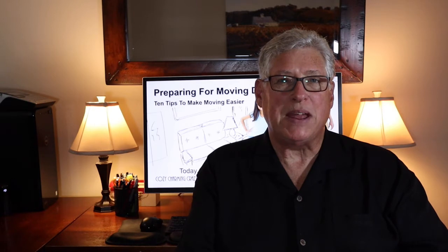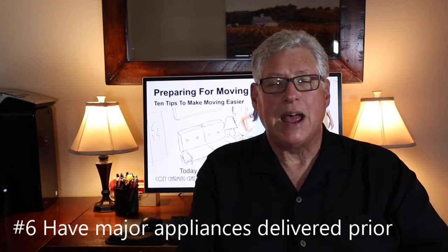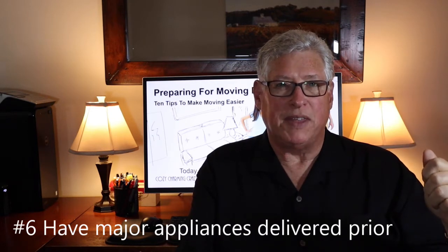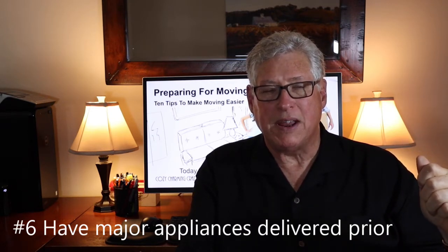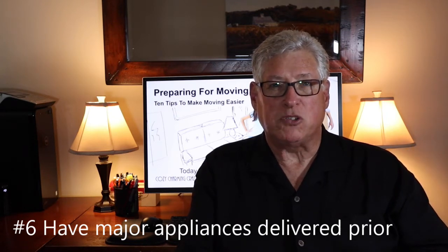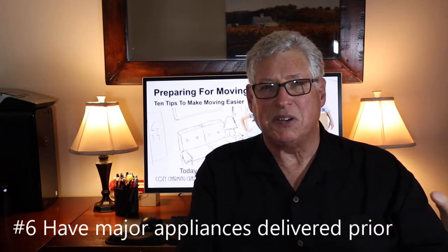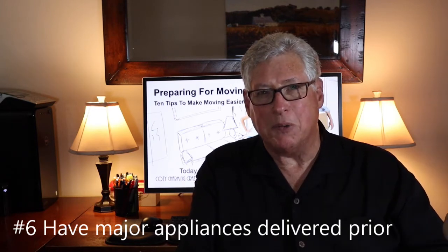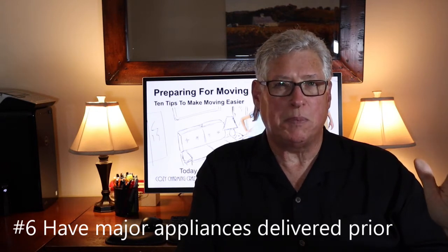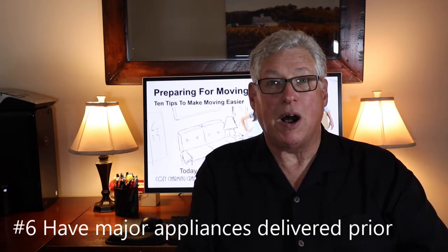Number six: have major appliances delivered prior to moving day. Not only is it easier to move them in, but you also want to make sure the appliances are the correct model and type you ordered, the right color, and that they fit in the measured space. And finally, that they actually work. If any of those conditions are not met, you want to be able to send it back and get a new one. Use a refrigerator as an example — you definitely want the refrigerator up and running and cooled down by moving day.